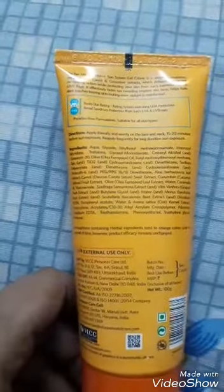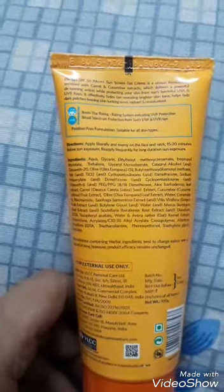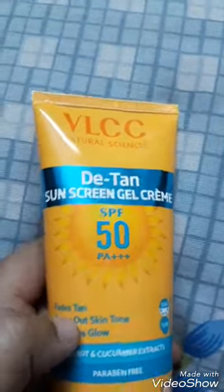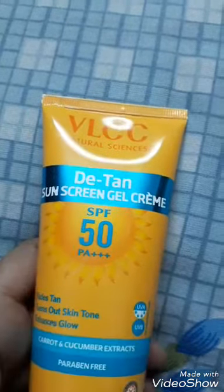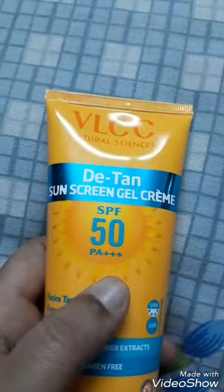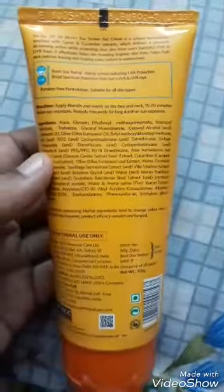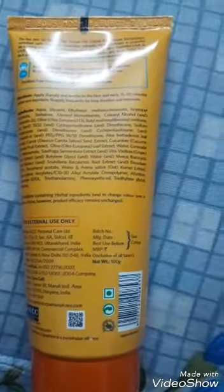It has SPF 50 and PA triple plus. PA four plus is the maximum, so PA triple plus is good enough. SPF 50 is also good enough — you need not worry about the protection. But if you're out in the sun, I would still suggest applying it every two to three hours.